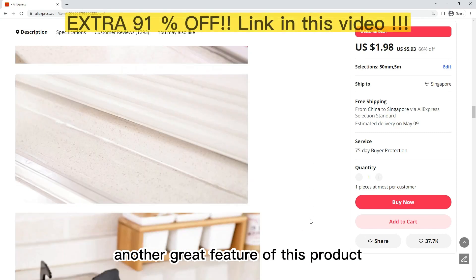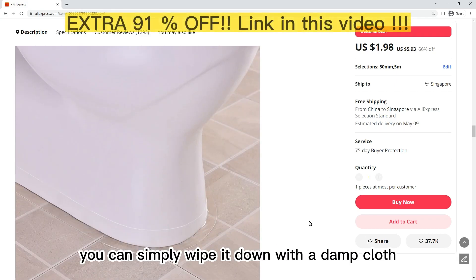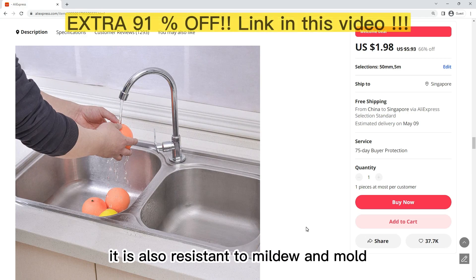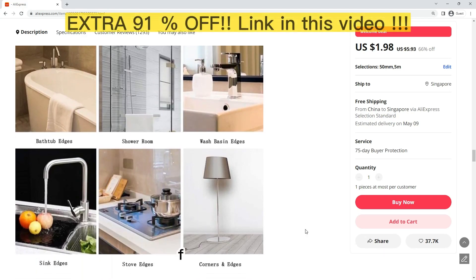Another great feature is that it is easy to clean — simply wipe it down with a damp cloth or sponge to remove any dirt or debris. It is also resistant to mildew and mold, which means it will stay looking great for years to come.